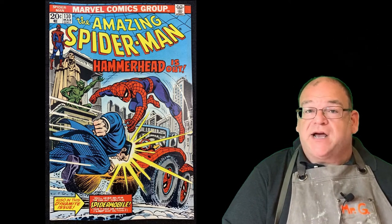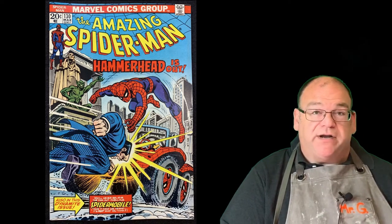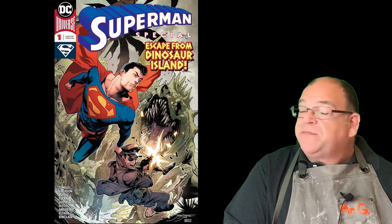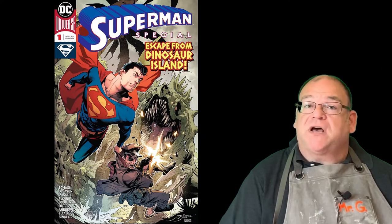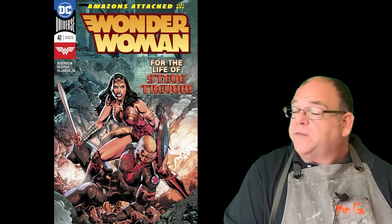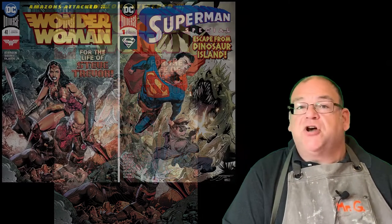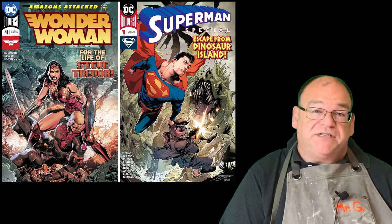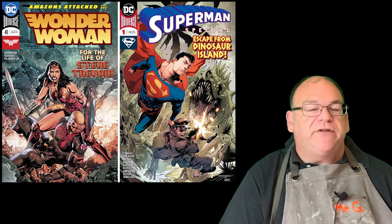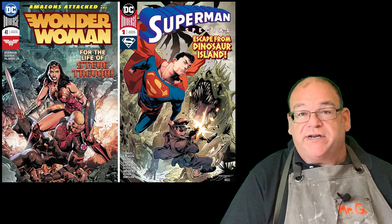This Spider-Man cover shows all of the main hallmarks we're looking for in a comic book cover. Here's another one — a more modern Superman, certainly not 1938 — and it also has all the main characteristics of a comic book cover. Here again is Wonder Woman. We're going to put Superman and Wonder Woman side by side and see what is similar and different — what makes them comic book covers, what do they both include?